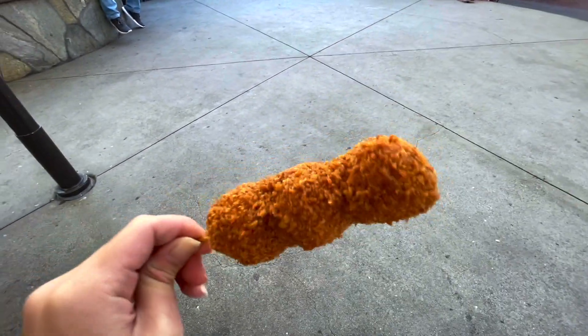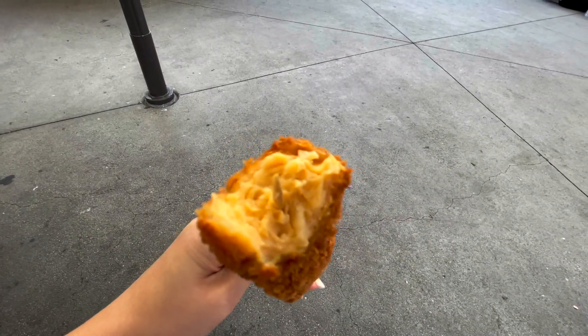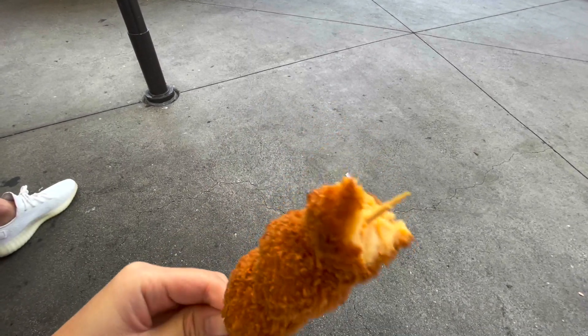Next up is the shrimp balls — look at this, it looks perfectly fried. It's nice and crunchy with lots of shrimp flavor. It's pretty good, but I feel like it needs a dipping sauce though.